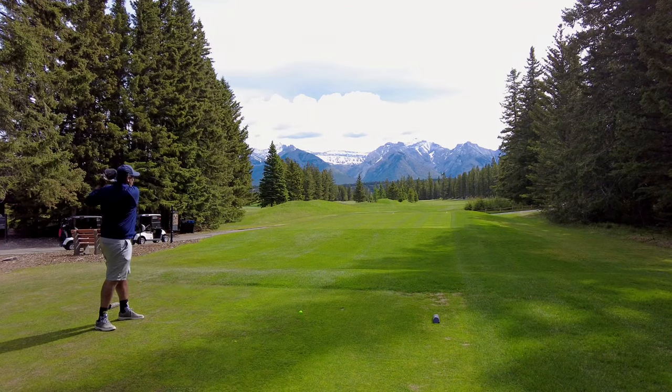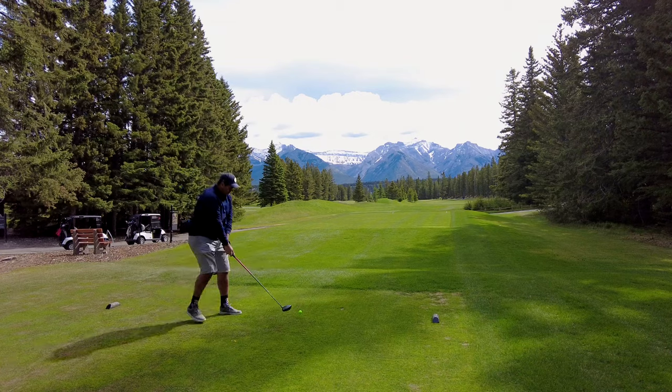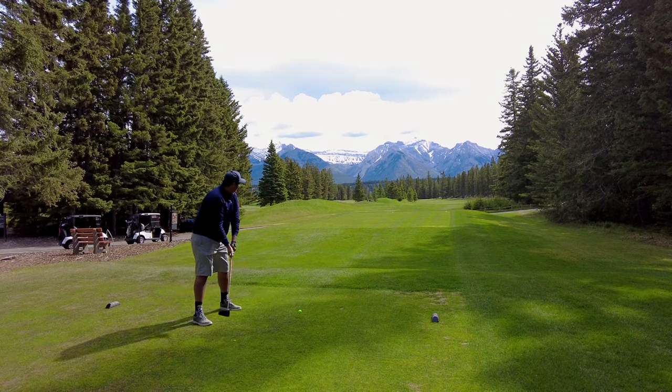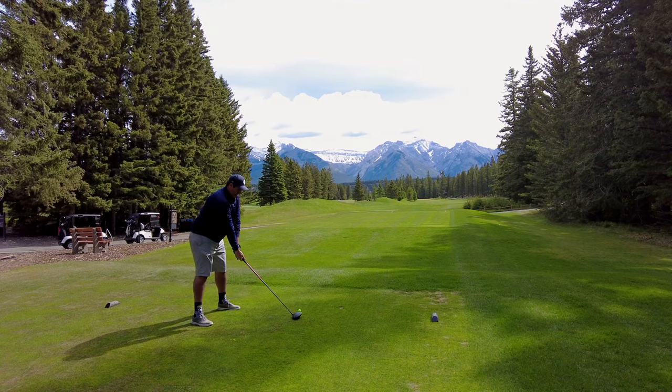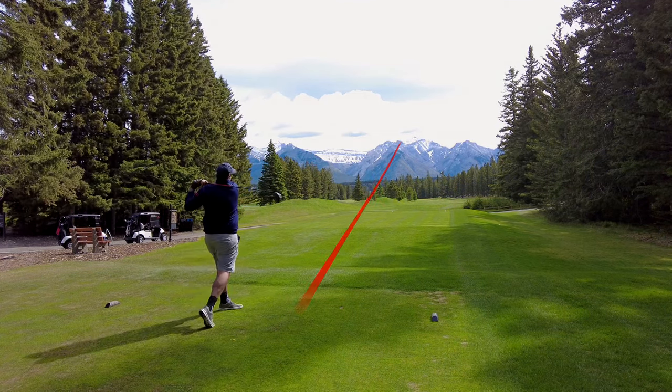Playing from the blacks that measure just a hair short of 7,000 yards. Playing in a foursome, so can't film all the shots — just thought I'd show the tee shots. Let's give a nice overview of the course here.